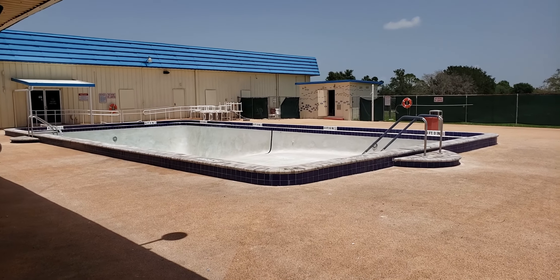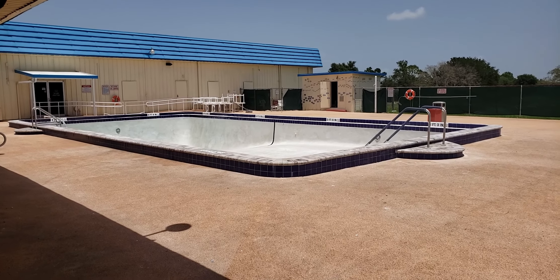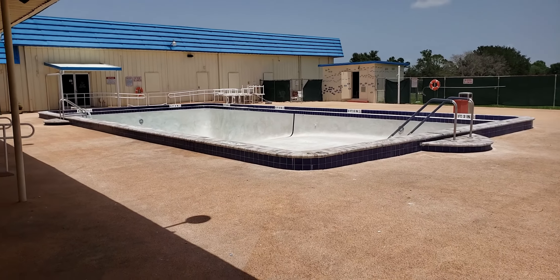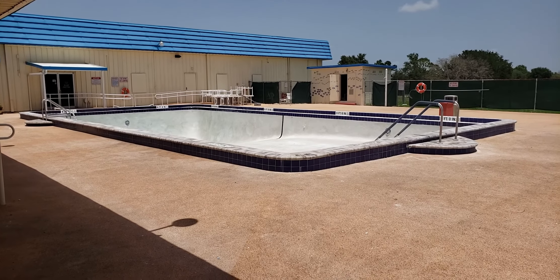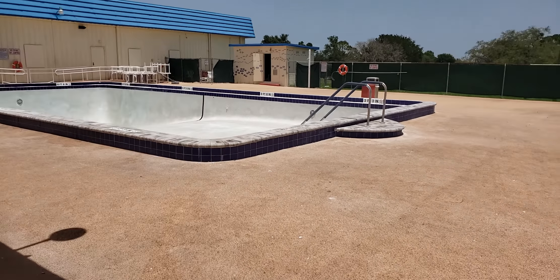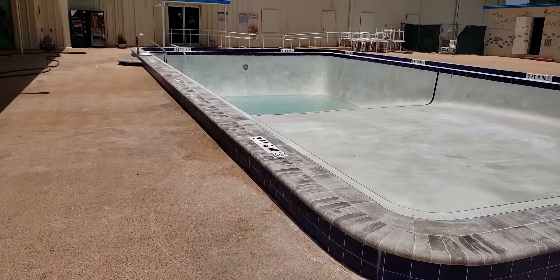Hello all. June 25th, the pool got refinished yesterday and they finished with their acid washing and got the tile somewhat cleaned off. I'll take a walk around the pool.